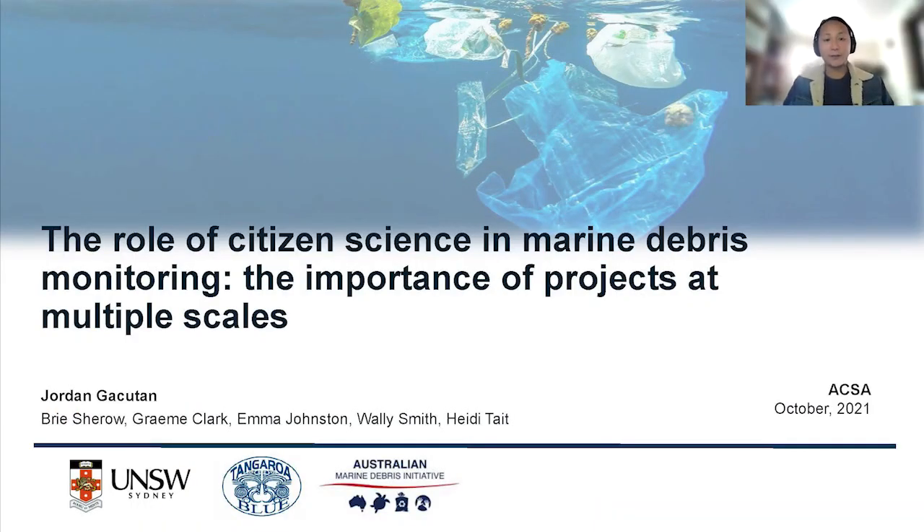Good morning everyone and thanks for your interest in this talk. I'll be taking questions throughout the talk so just feel free to write them in the box. Today I'll be talking about the role of citizen science in marine debris, and specifically how we can look at projects coherently using the same classification systems so that we can compare them across different scales.